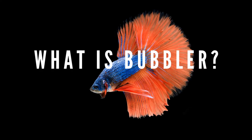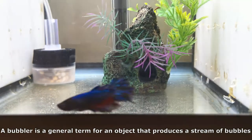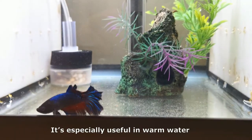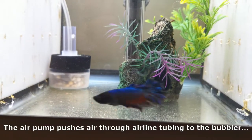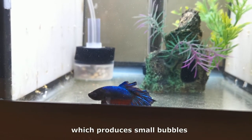What is a bubbler? A bubbler is a general term for an object that produces a stream of bubbles. The purpose of a bubbler is to increase the overall dissolved oxygen in aquariums. It's especially useful in warm water. In order to function, a bubbler needs an air pump and airline tubing. The air pump pushes air through airline tubing to the bubbler, which produces small bubbles.